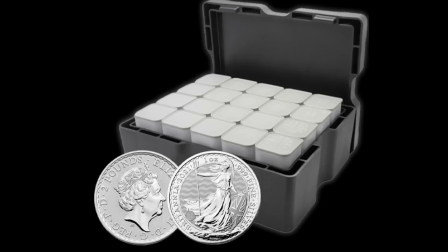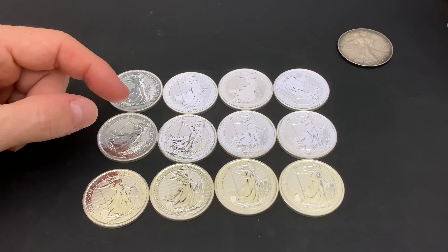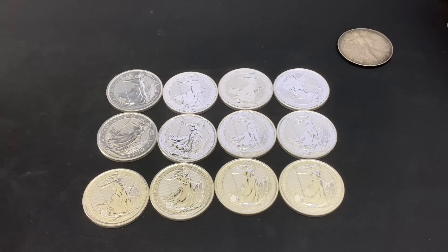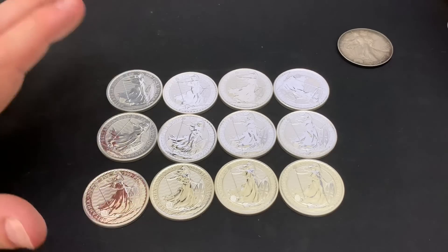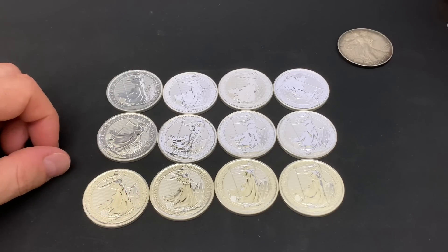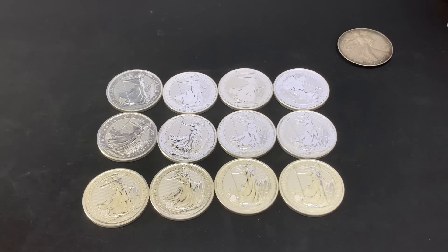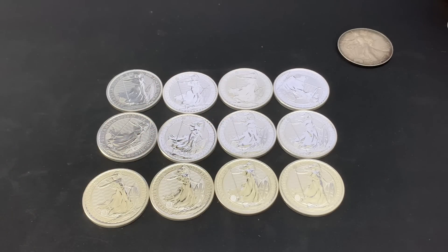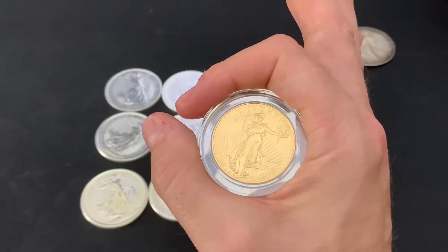I don't know if a monster box of silver Britannias is in my future — I kind of doubt it. But if you live across the pond in Great Britain, I think this is a no-brainer: buy silver Britannias while the price is still relatively low. So there you have it — the silver Britannia has taken the place of the silver Eagle and silver Maple Leaf for my stack. Thanks so much for watching. Please hit the like on the way out. And as always, I hope your day is A-OK.